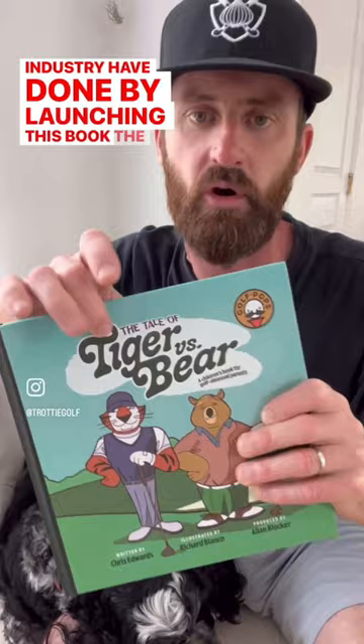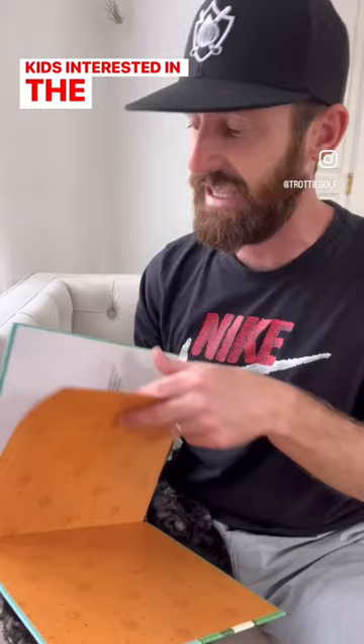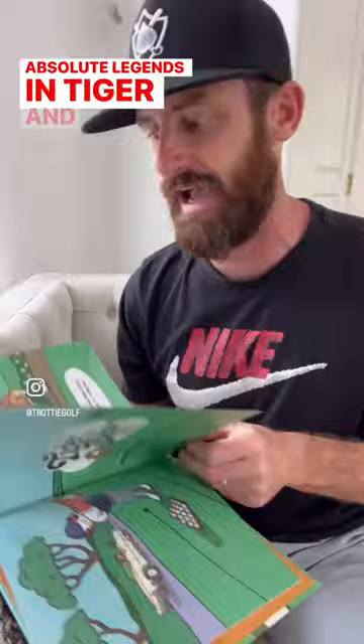This is an illustrated book that has a rhyming theme as you go through, but it's a great piece of equipment to get the kids interested in the game while understanding two of the absolute legends in Tiger and the Bear. So you're gonna have a bit of a history story too, and it's a fun twist for all you dads out there.